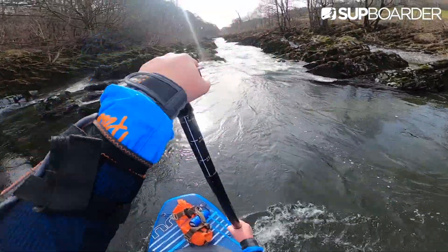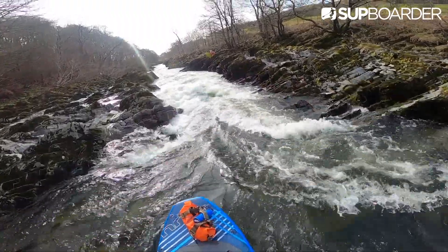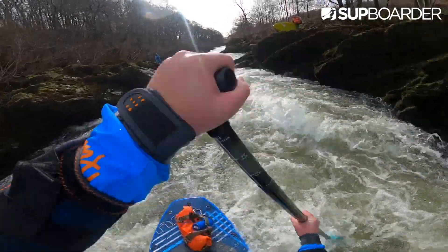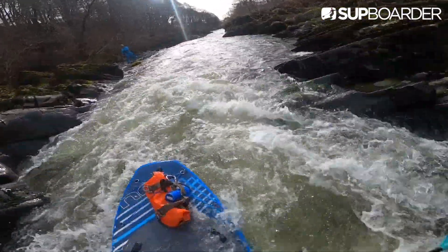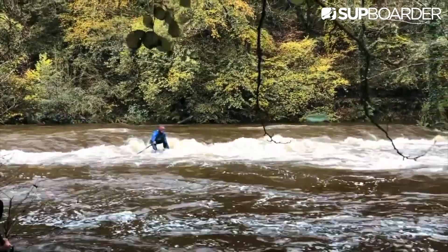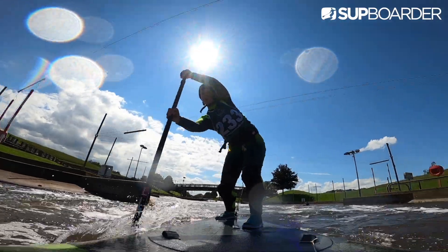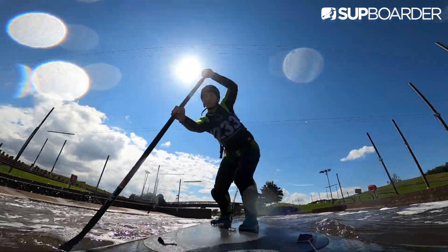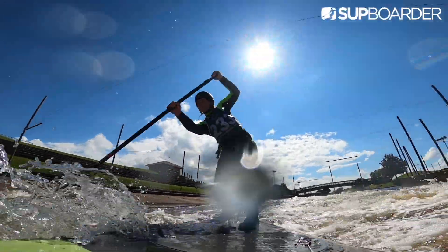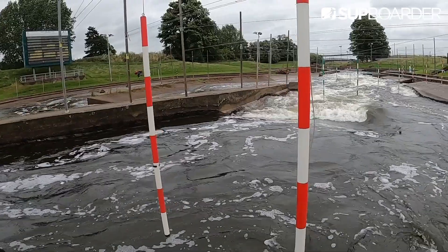River running is by far the biggest part of whitewater SUP. This is where paddlers head off and run sections of rivers, allowing them to test their skills on different stretches rather than the same river over and over again, and you can take in some incredible scenery along the way. I'm super lucky to have the National Water Sport Centre in Nottingham on my doorstep, which gives me the perfect training ground to practice multiple times a week and work on specific skills before heading out onto a natural river.